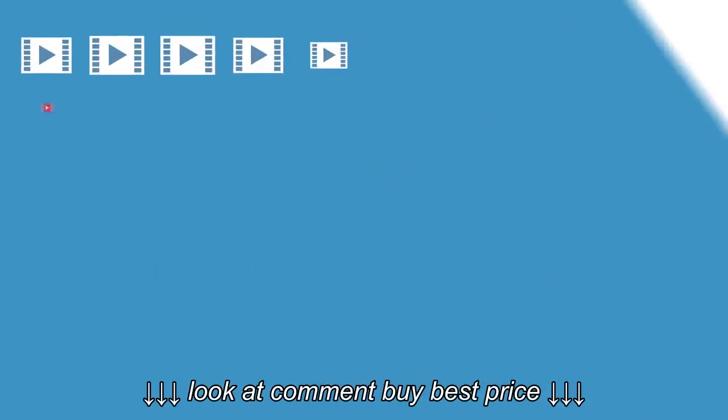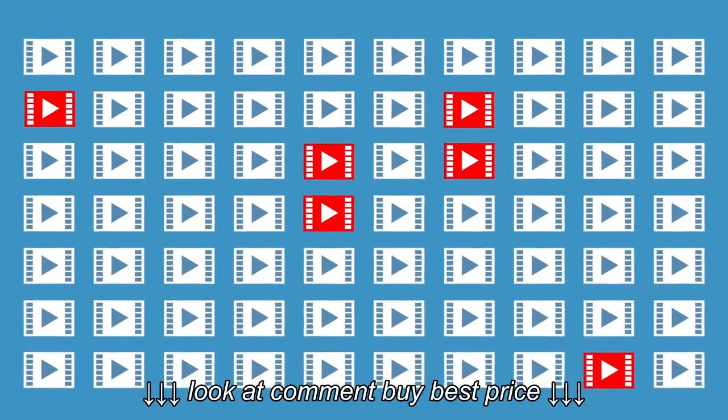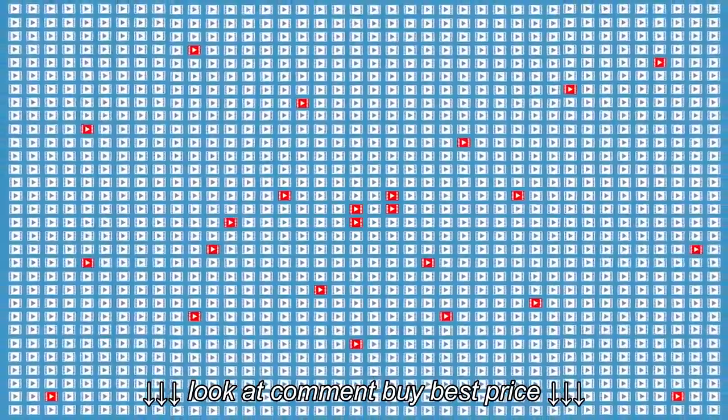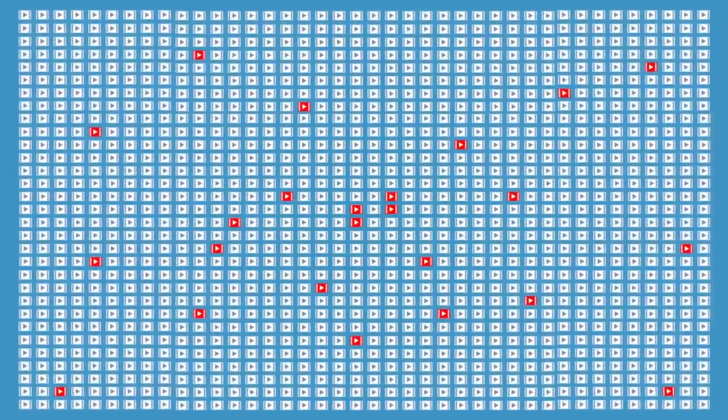Conventional systems produce hours of irrelevant footage, and locating that one important recording becomes much like trying to find a needle in a haystack — frustrating and time-consuming.